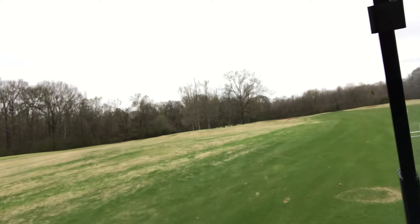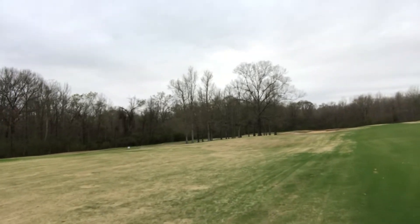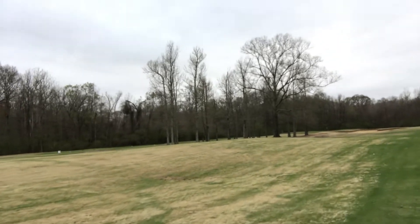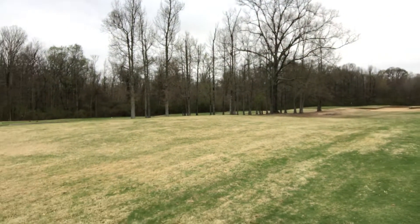So I don't have my approach to come in like I wanted to, so now I'm going to have to flirt with them sand traps that I was telling you about. All right, here we are. Oh, this is mean. This is mean.